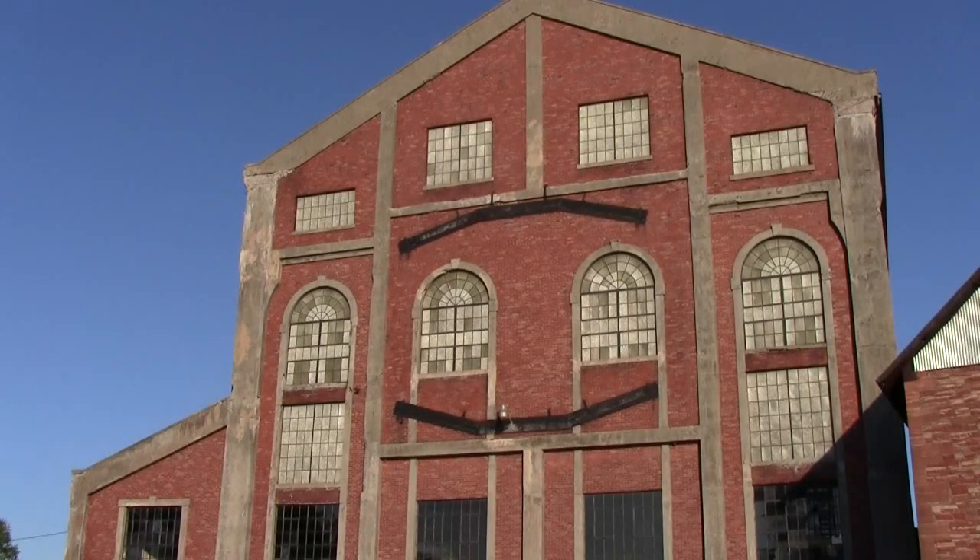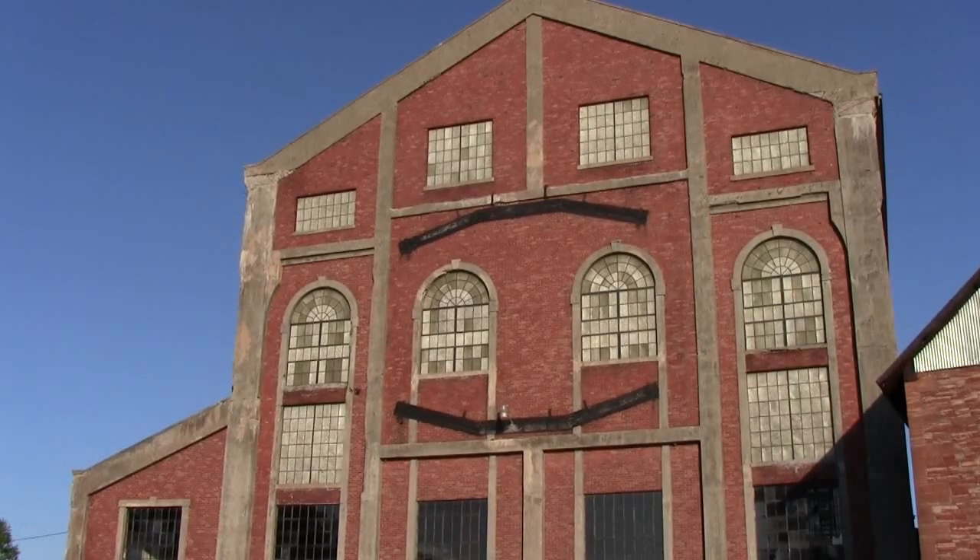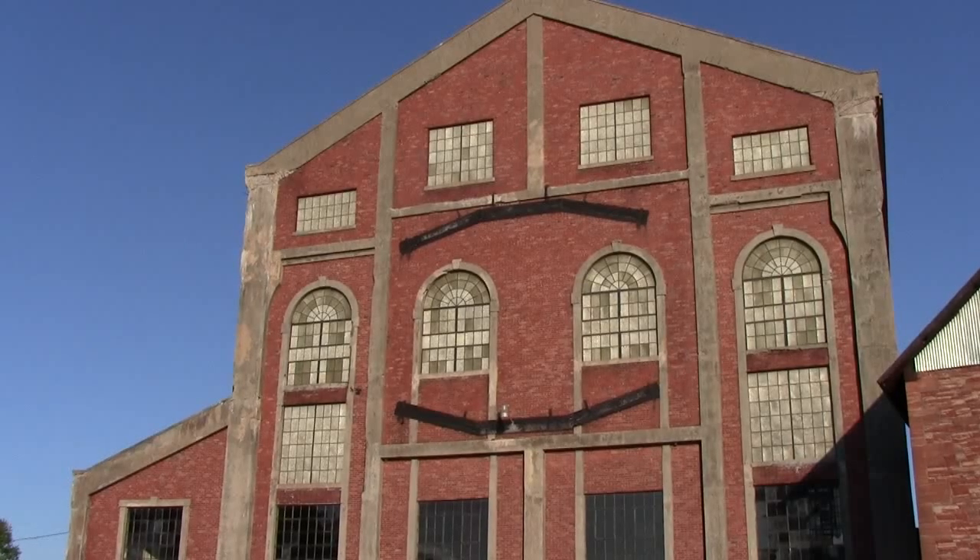Built in 1918, this building cost $370,000 to construct. As you can see, these black slots in front of the building are where the cables exited and continued up behind some distance to the head frames.